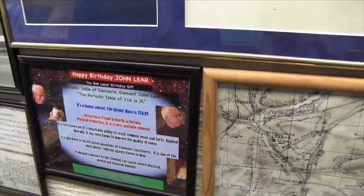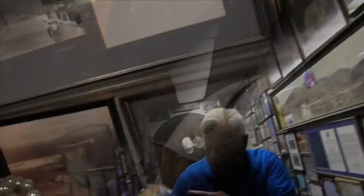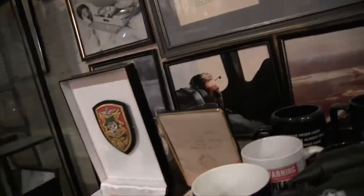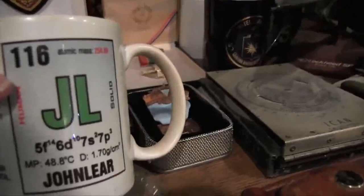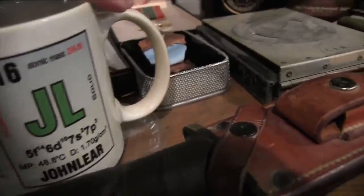So he gave you that white mug that's in the picture there. That's what we need to be looking for. Here's the mug — I don't know if this is the one you're looking for. So you wanted to show us this from Bob Lazar? Yeah, he gave it to me for my birthday. Very cool. Element 116, John Lear. That's charming.